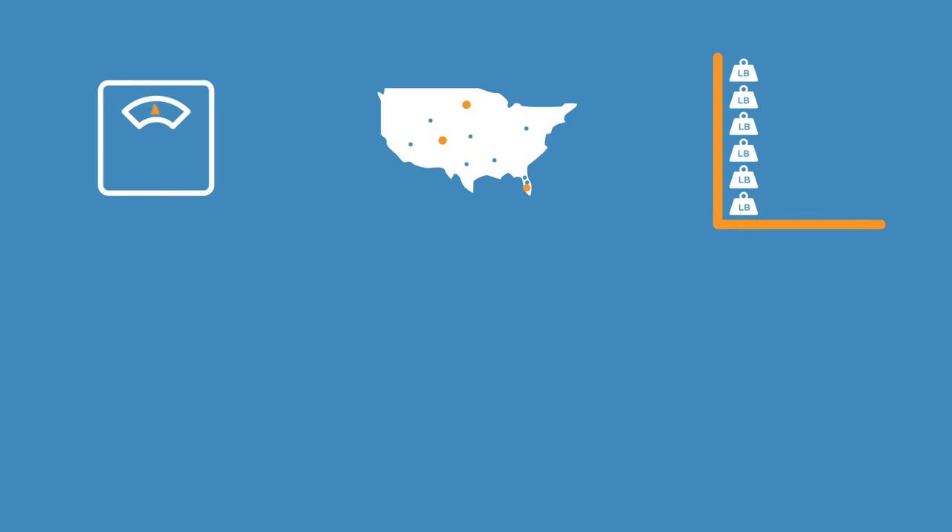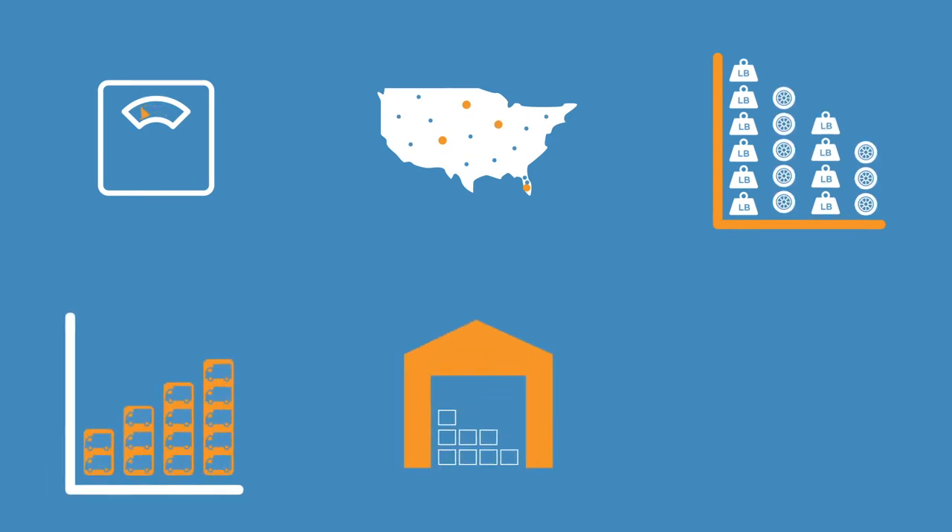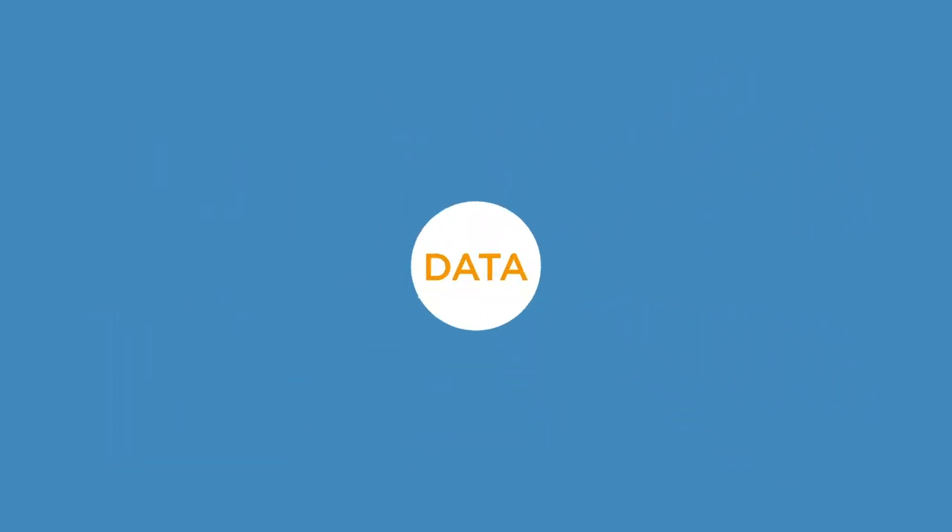Our advanced engineering team analyzes your data to show metrics such as class and weight breaks, shipment density heat maps, cost per pound and cost per mile, carrier utilization reports, DC optimization results, on-time performance reports, and more.